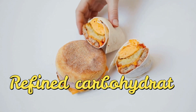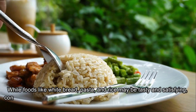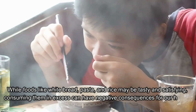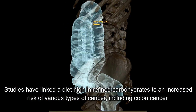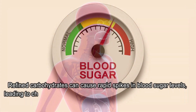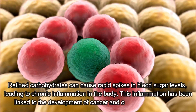Let's move on to Number 4: Refined Carbohydrates. While foods like white bread, pasta, and rice may be tasty and satisfying, consuming them in excess can have negative consequences for our health. Studies have linked a diet high in refined carbohydrates to an increased risk of various types of cancer, including colon cancer. Refined carbohydrates can cause rapid spikes in blood sugar levels, leading to chronic inflammation in the body.